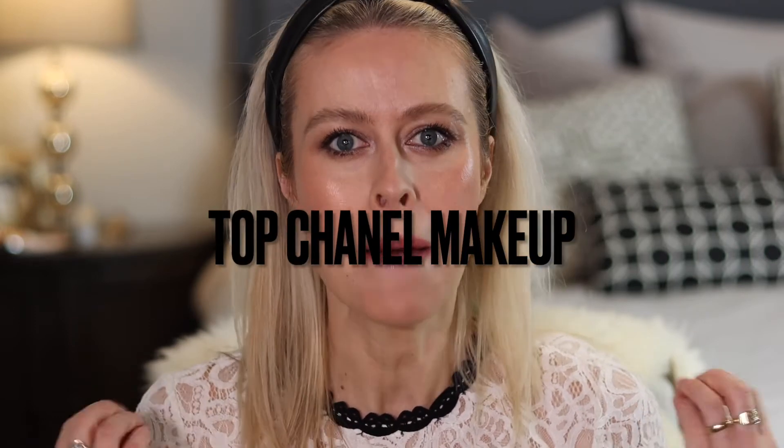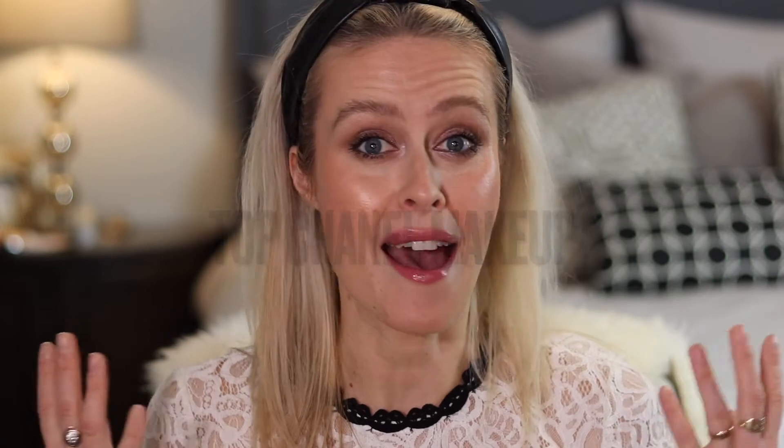That's what this video is here to help with. It's going to include my top Chanel makeup products that I have used, that I constantly keep in my vanity and constantly repurchase — the crème de la crème in my experience. I'm going to show you little clips of me applying the products as I talk you through why I think these are some of the best that Chanel puts out, so if you're interested in seeing how I got this look, just keep watching.